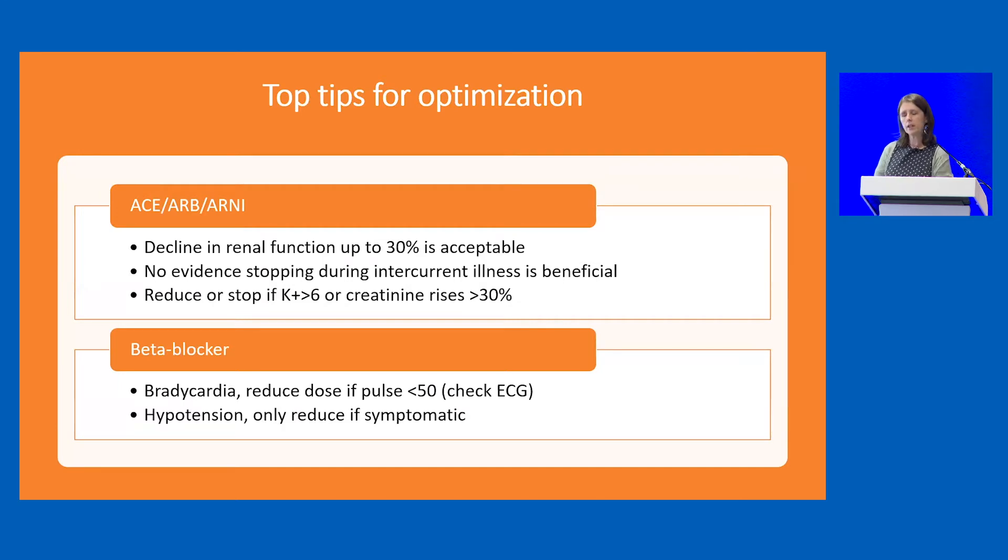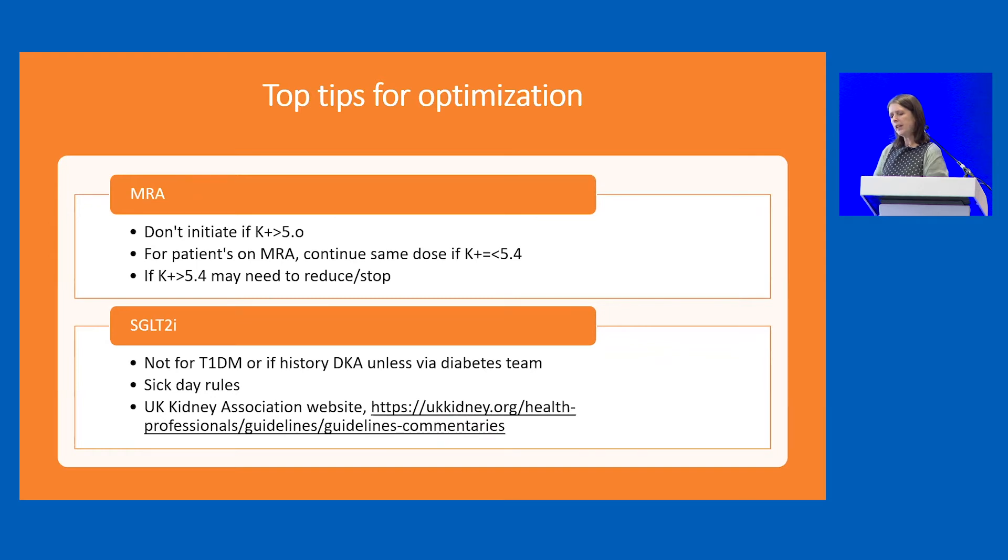A few top tips for optimisation of medications — the heart failure pathway provides some detail on this. Medications are commonly stopped when the blood pressure is low or renal function dips, but it's really important that we try to reduce rather than stop in the first instance. We can expect a moderate decline in renal function for some patients. For beta blockers, if pulse is less than 50 we probably need to reduce and possibly stop, but check an ECG to ensure they haven't gone into heart block. For MRA, don't initiate if potassium is over 5, but usually continue the same dose if potassium is 5.4 or less.